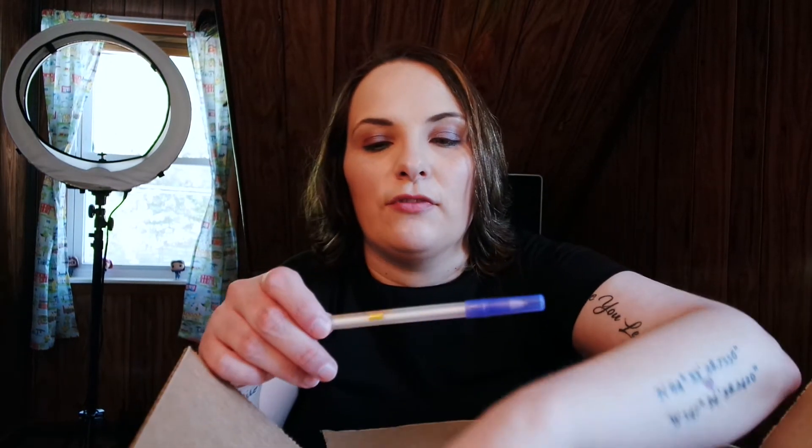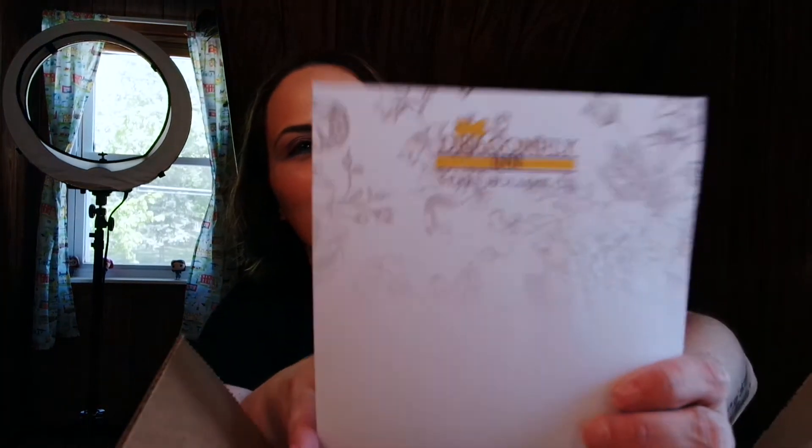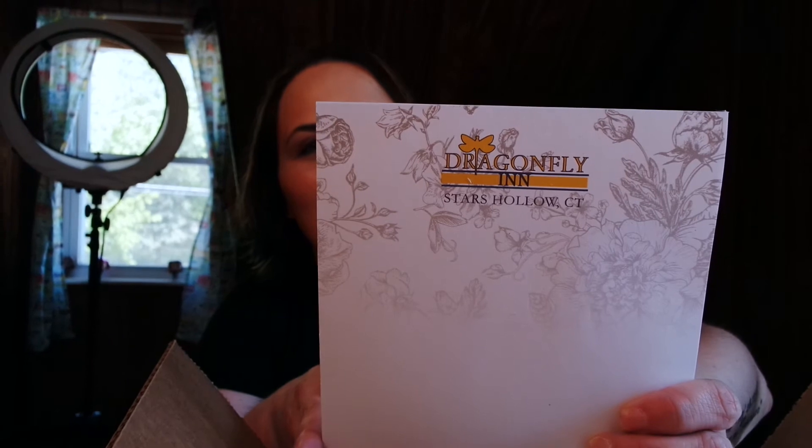The last thing in the box is a Dragonfly Inn pen and notebook pad — so cute! I'm really really impressed, you guys. Super cute. That's all that was in the box.